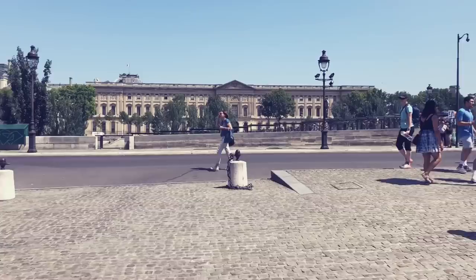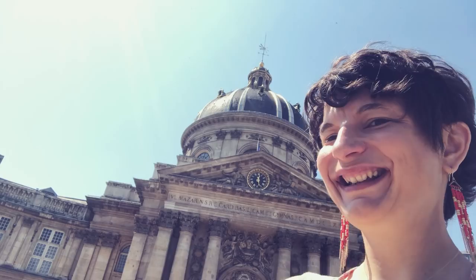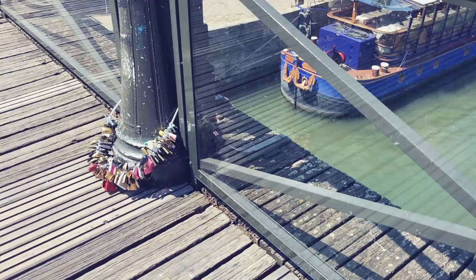I'm in front of the Institut de France — so beautiful! We are on the Pont des Arts, which is one of the most famous bridges in Paris. It was the bridge where there were all the locks, but they had to remove them because the weight was so strong the bridge could have crumbled. This bridge is safe! It's only for people, no cars at all, so that's so enjoyable.